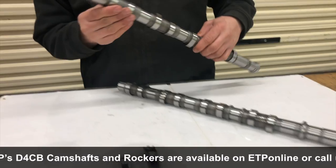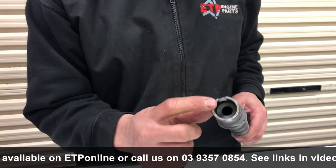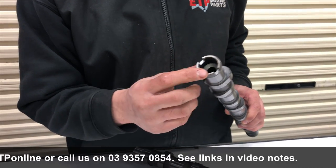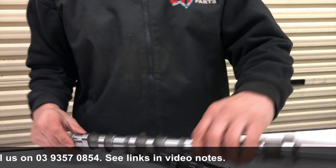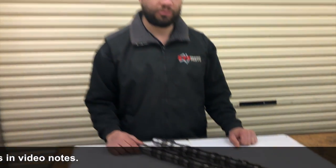This is the exhaust cam — the most common one to fail. That slot in the back runs the vac pump, and as you can see the cam is fairly thin there, which is common to break. We also have heads in stock for these as well, so give us a call or order online. Thank you.